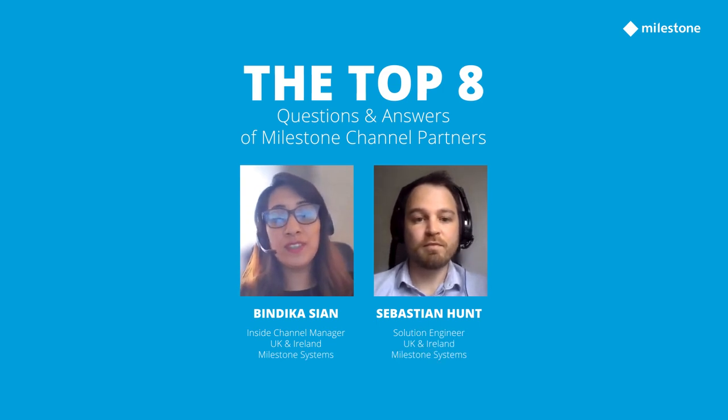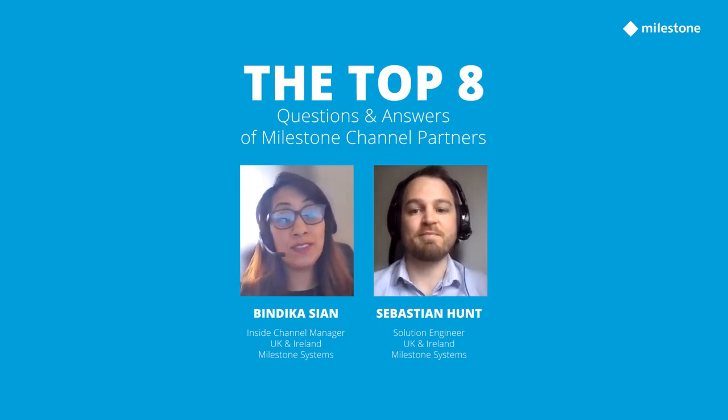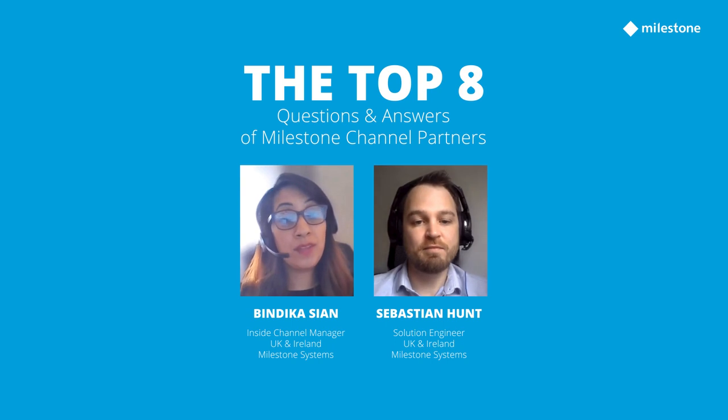Hi everyone, we've been getting a lot of questions so I wanted to record the most common ones and answer them on a short video so we can share it with our community. My name is Bindhika, I'm the Insight Channel Manager for the UK and Ireland.